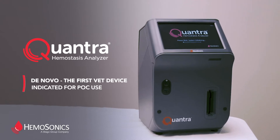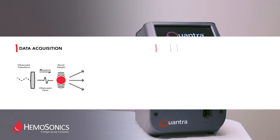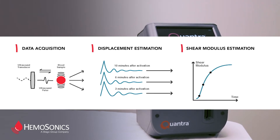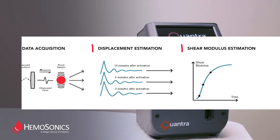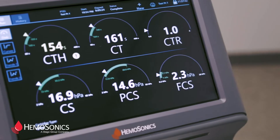Introducing the Quantra Hemostasis Analyzer — the next-generation viscoelastic testing technology that leverages ultrasound to give you rapid, easy-to-interpret results at the point of care when time is critical.